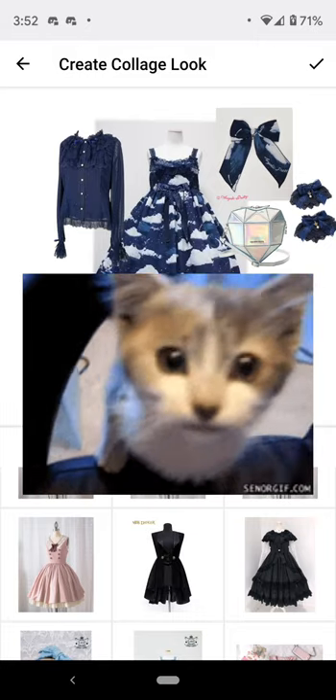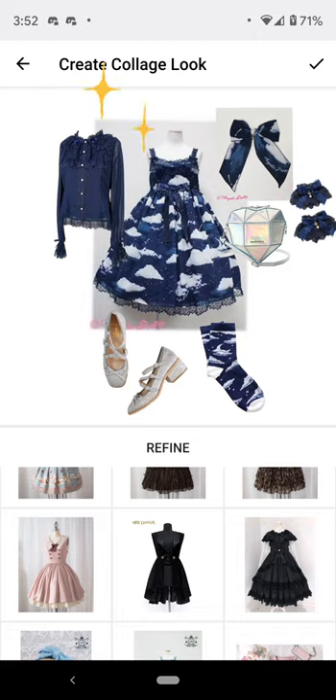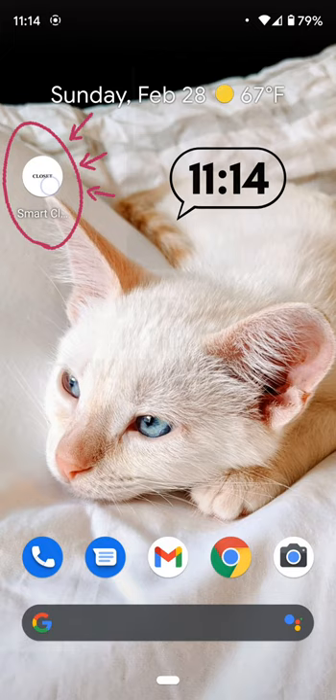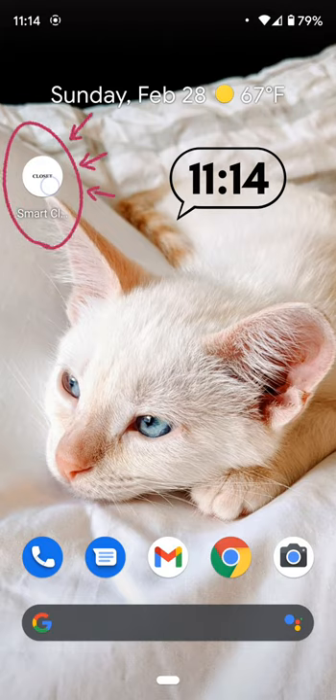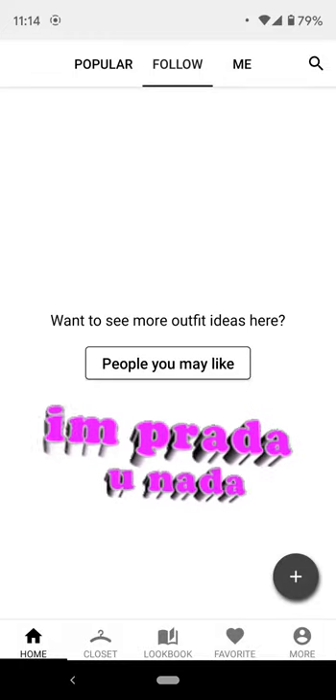I'm normally not a person who makes videos like this, but I wanted to go through the Smart Closet app that was recommended in the wardrobe panel from Garnet Gâteau. It's just a lot easier to show and look through than to take screenshots and type text about it. There's going to be nothing on my homepage because I don't have any outfits yet.